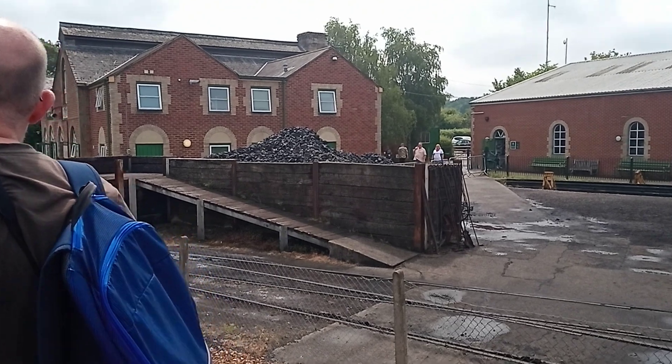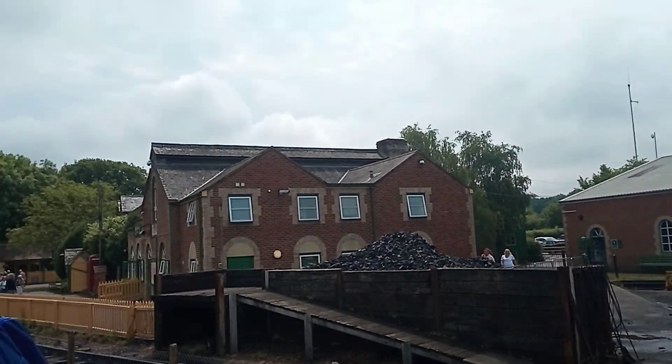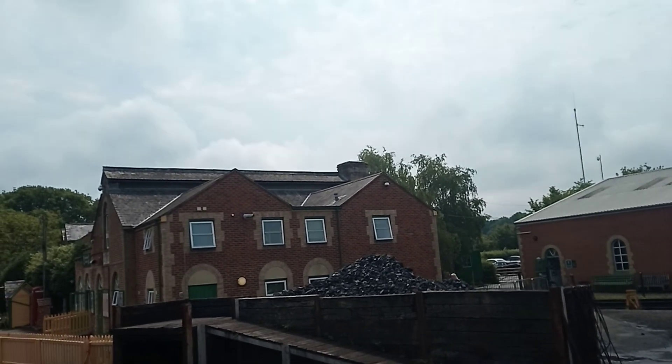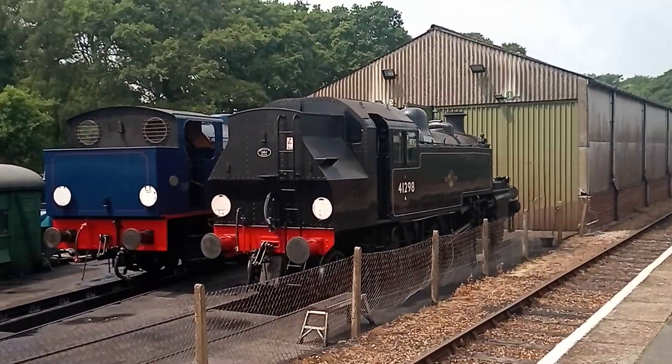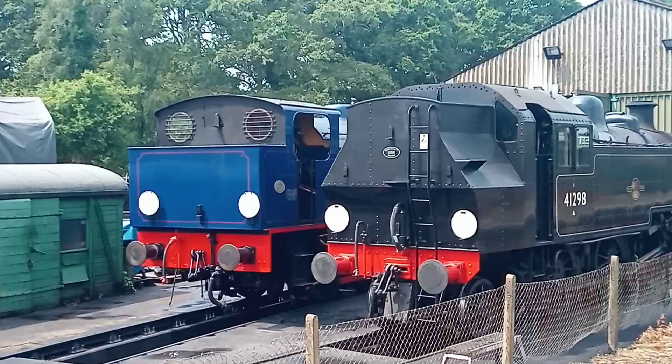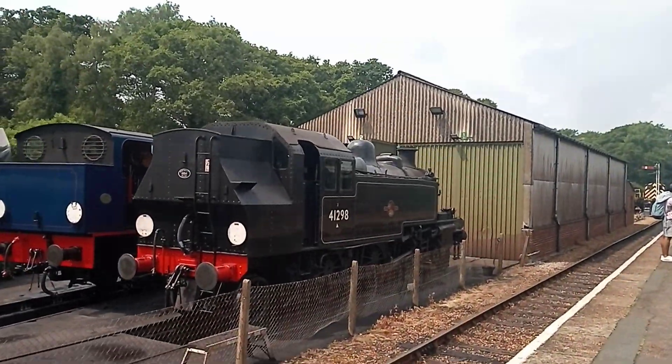There's the coal bunker over there with the coal stored. The coal's very expensive these days — it's not cheap at all. There are two other steam engines they've got which we want to look at.